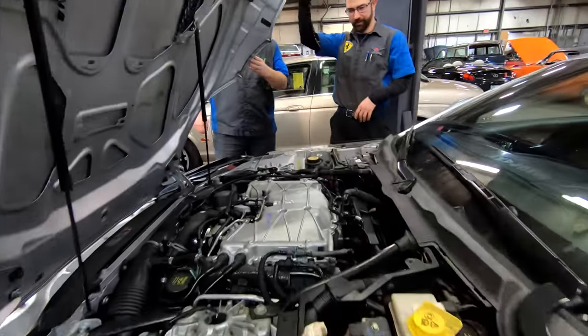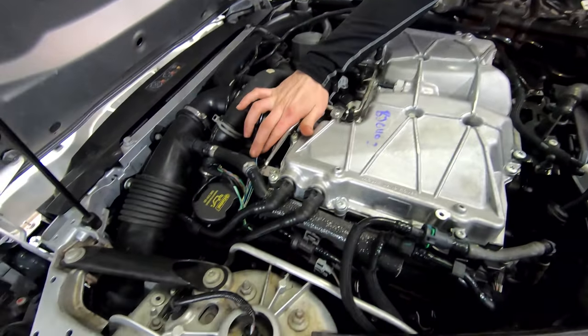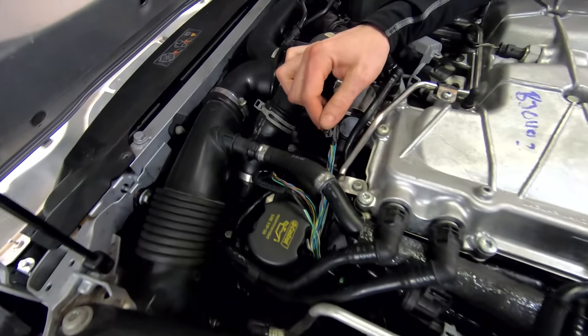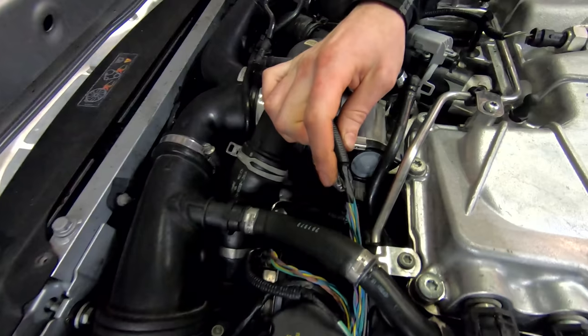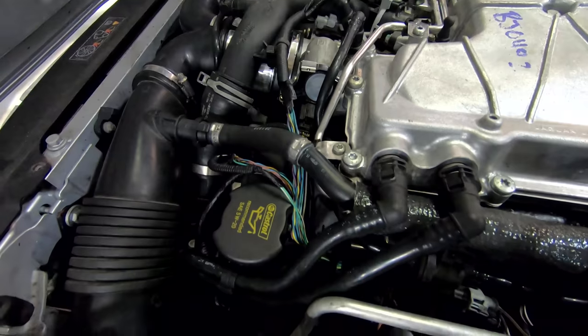One of the first things I noticed when I popped the hood was that quite a bit of this wiring is exposed. It looks like they've cut back whatever the original tape or loom was on there and just decided they don't need to replace it.